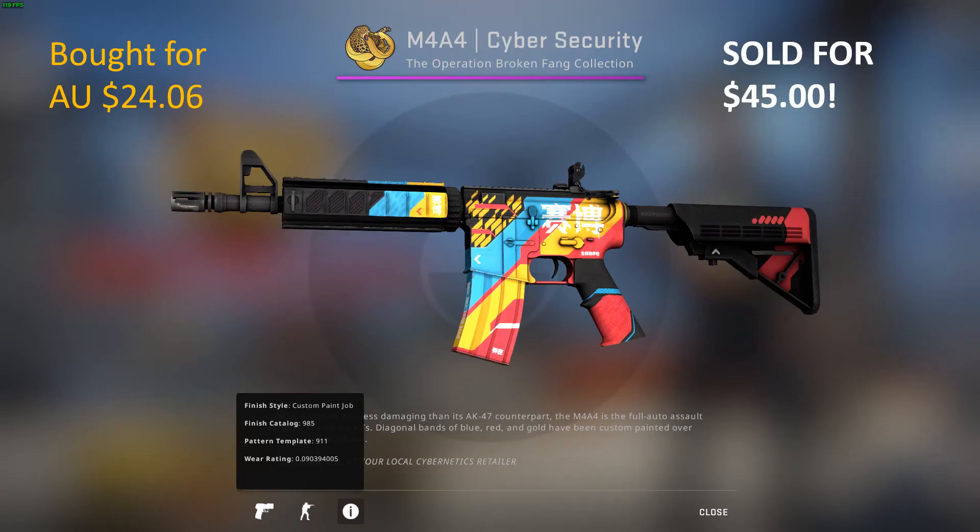So in my previous video, the first item I bought was the M4A4 Cyber Security in Minimal Wear — float rating was 0.090. This bad boy set me back $24.06. Today I sold it for a gross amount of $45. Out of the $45 sell price, greedy Gabe will take his 15% cut, but it will still be a win for me.